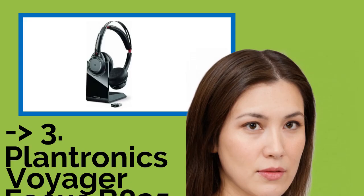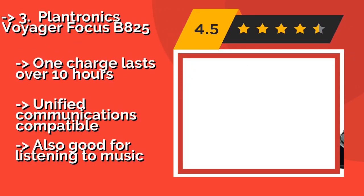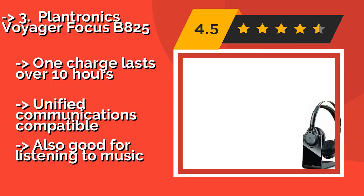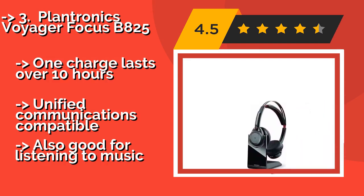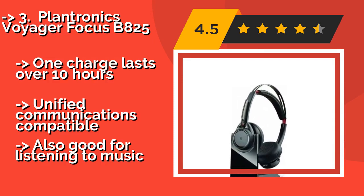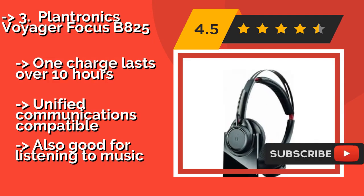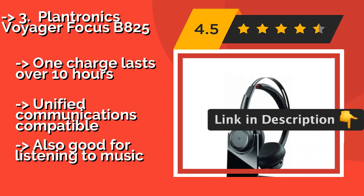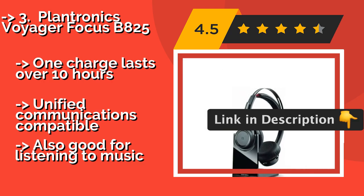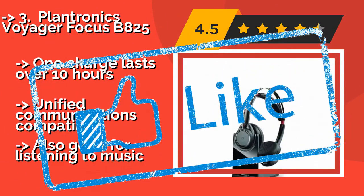3rd is the Plantronics Voyager Focus V825, approximately $161. It can connect to any mobile, desk, or software phone using Bluetooth 4.1, and brings above-average noise cancellation thanks to an advanced triple mic setup. It also alerts you if you start talking while the mic is muted. One charge lasts over 10 hours and it is unified communications compatible, but also good for listening to music.